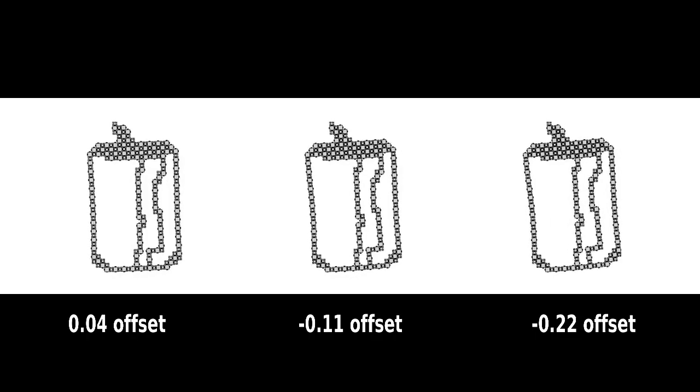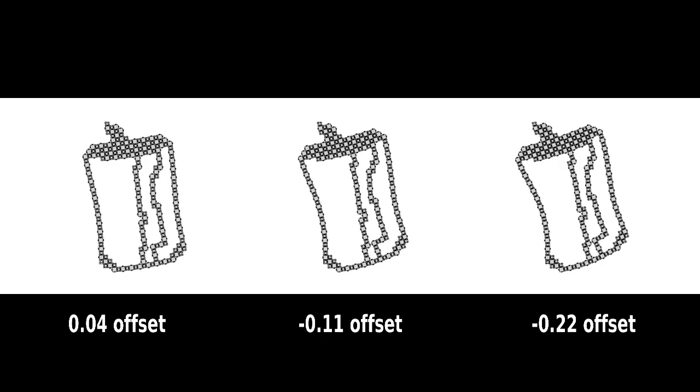One potential application is making structures more rigid by adding blocks. Another application is analyzing the needed tightness of joints.